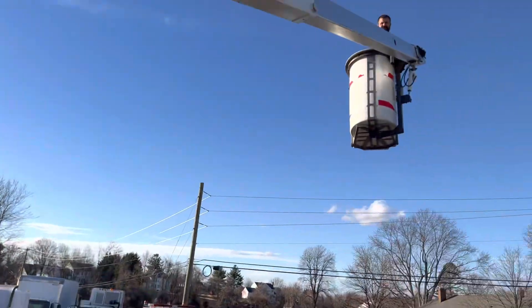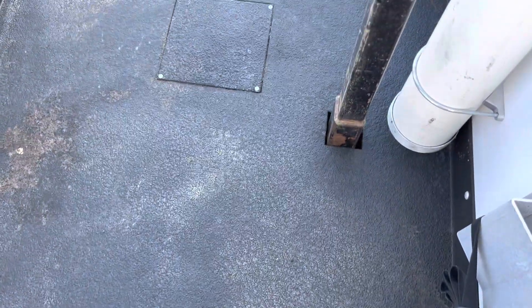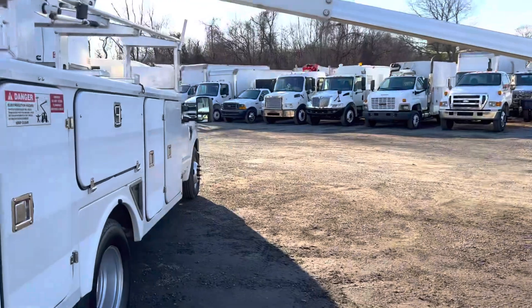The boom is functioning as it should. Robert is up in the sky. In between the boxes there's a rubberized black coating which is really nice. Overall it's just a nicely well-sorted bucket utility truck.